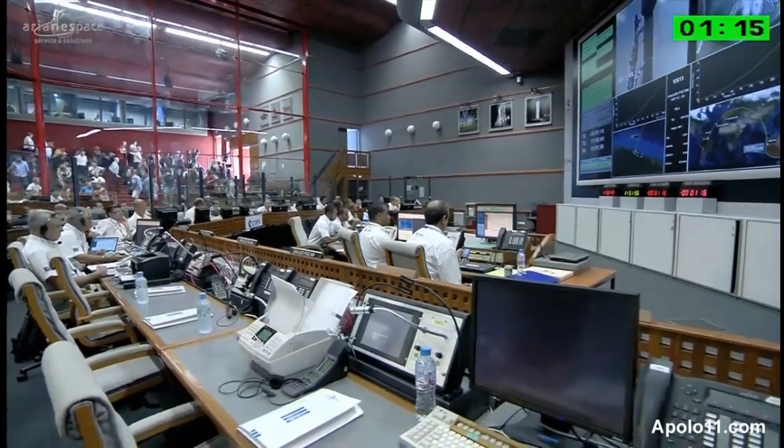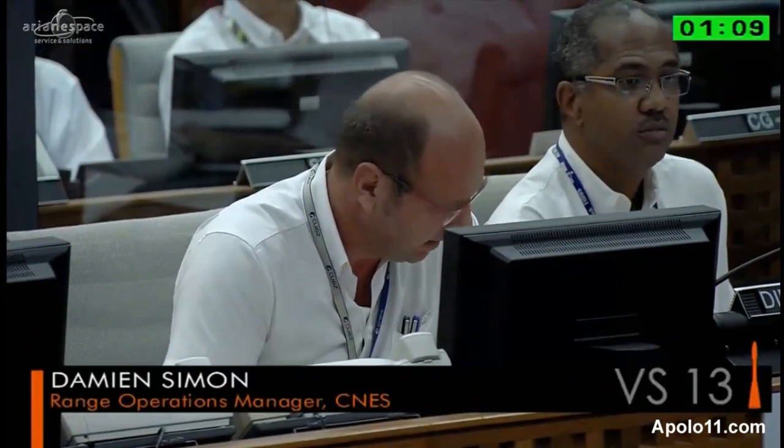The people in the hall here, as we approach one minute, you'll hear the DDO call out one minute. People in the hall are going out to the balconies to watch the liftoff. 'À tous de DDO, attention pour H0 minus 1 minute.' Top, H0 minus 1 minute.